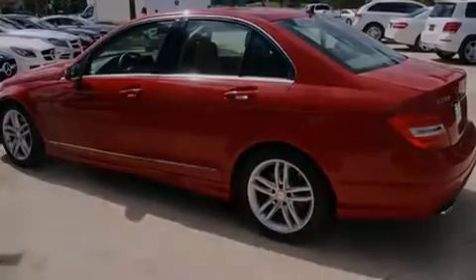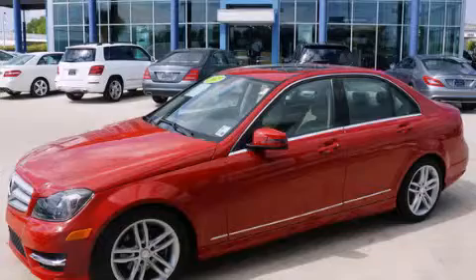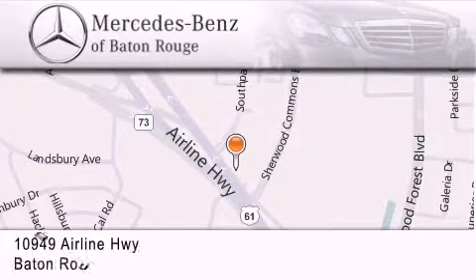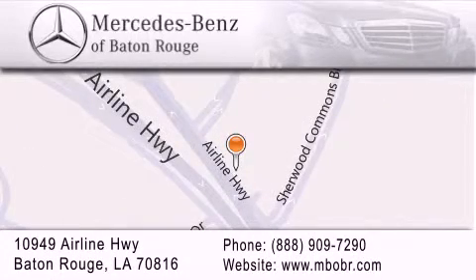We invite you to contact us today to learn more about this vehicle. Mercedes-Benz of Baton Rouge is located at 10949 Airline Highway in Baton Rouge. We are locally owned and operated. Mercedes-Benz of Baton Rouge offers a world-class sales and service experience. Please contact us for your vehicle needs.